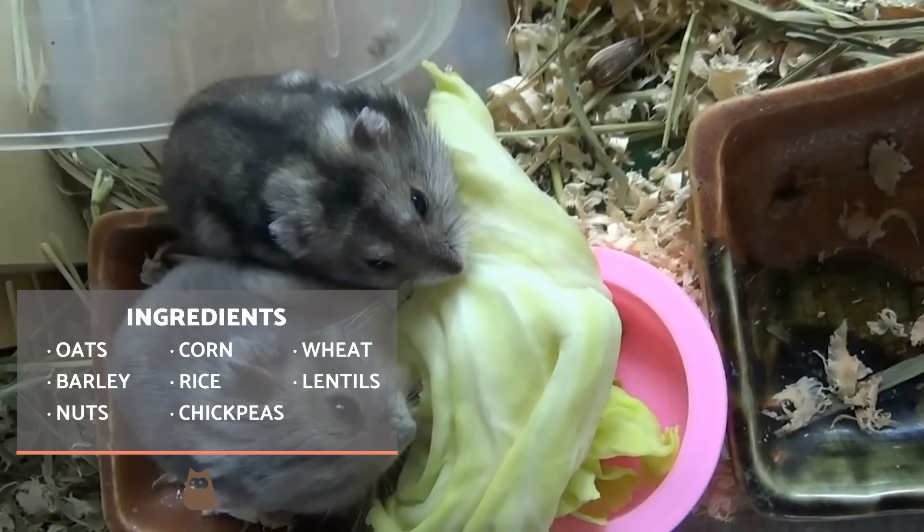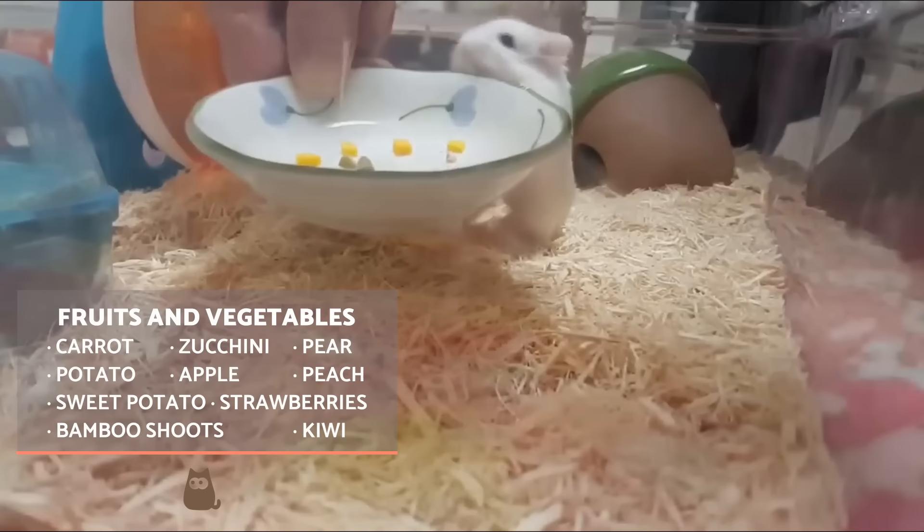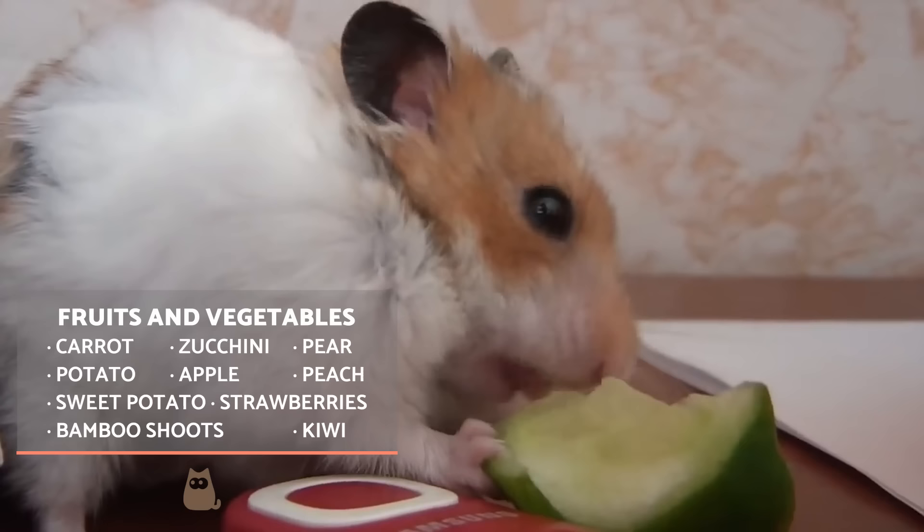Fruit and vegetables are also important for hamsters. We need to ensure we offer at least two small portions of vegetables every day and a small portion of fruit between one and three times a week.